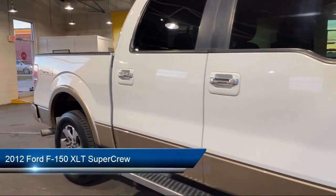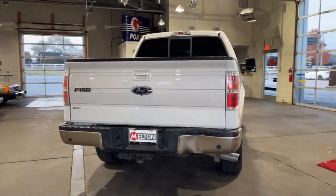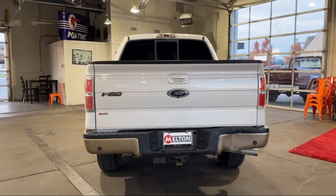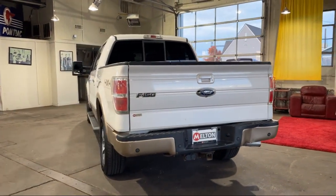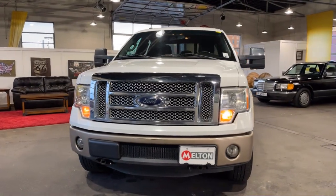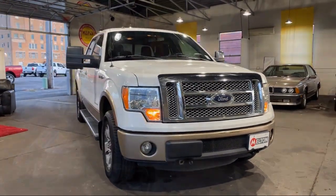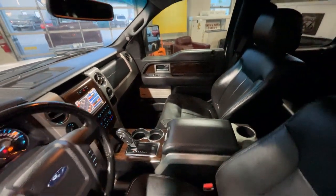It comes equipped with chrome bumpers, split fold-down rear seat, keyless entry, dual front side impact airbags, fully automatic headlights, alloy wheels, air conditioning, speed sensing steering, tire pressure monitoring system, traction control, and much more.